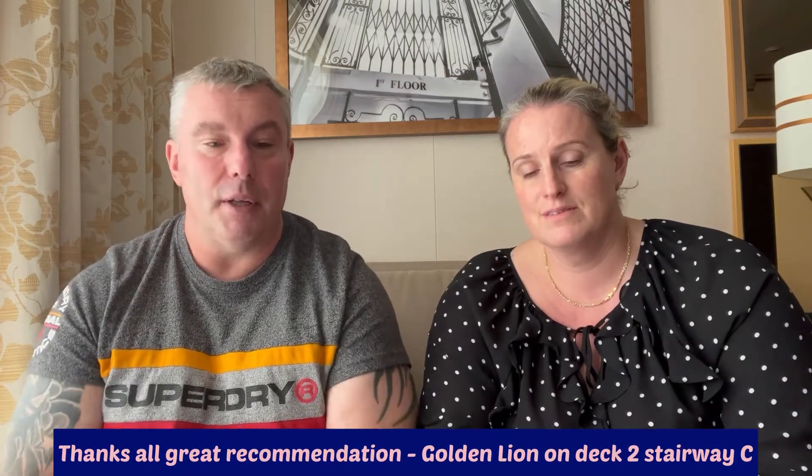We had a quick look around the cabin, which is an obstructive view - we'll do a cabin tour video. Then we decided to go to the Golden Lion, because lots of people had recommended it for fish and chips on a Friday. We had our usual glass of prosecco on board. Outstanding fish and chips - we got there around three o'clock, and with early sitting dining at six, we didn't want too large a portion. The Golden Lion was a little busy but we found a spot with really quick service.